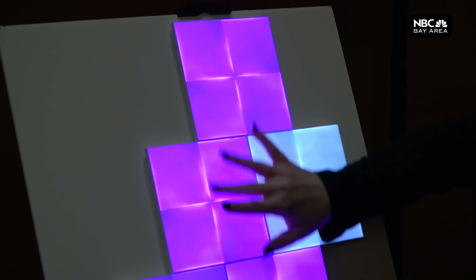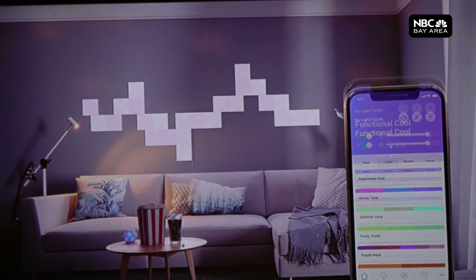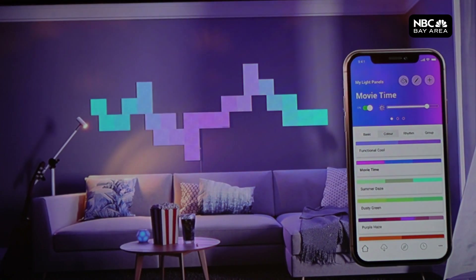Speaking of LEDs, Nanoleaf is a new kind of home lighting that allows you to make any design you want. Each panel uses just one watt of power. People put them on the walls, on the ceiling, and even on the ground.